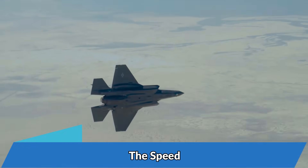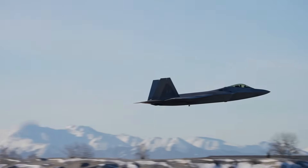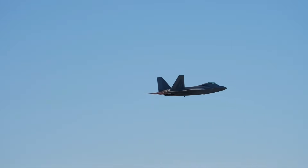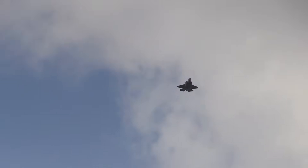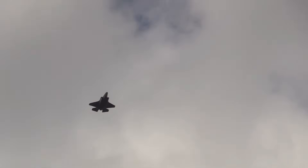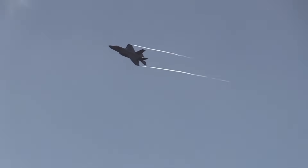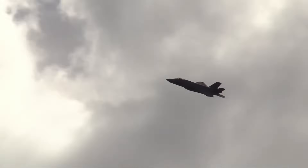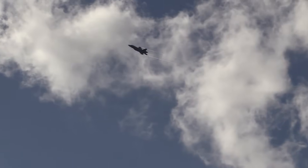The Speed: There is a significant difference in the speed of the F-35 and F-22. The F-22 is designed as an air superiority aircraft, and speed and high operational altitude are its basic features, unlike the F-35, which is designed for different roles and capabilities. The maximum speed of the F-22 with afterburners is around Mach 2.25, and for the F-35, the maximum speed is around Mach 1.6 with afterburners, which is slightly greater than the supercruise speed of the F-22 at Mach 1.5.